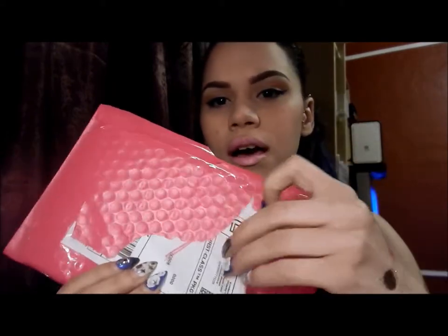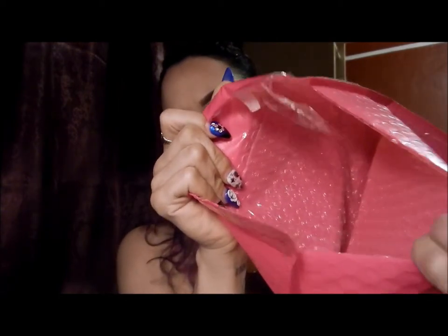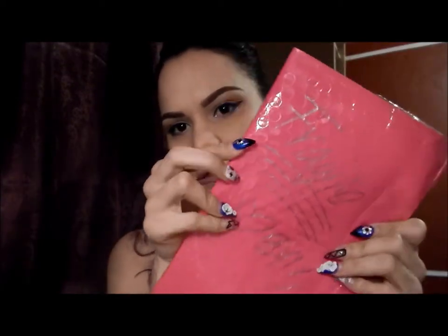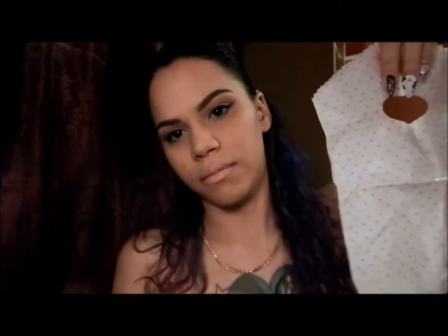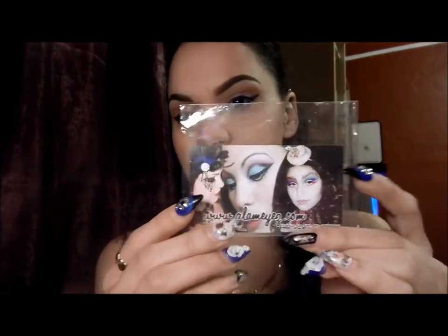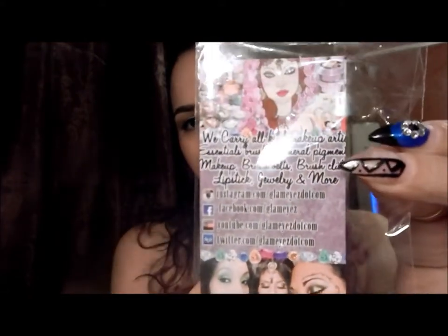I'm going to start off with how the packaging comes. My daughter ripped this. It comes bubble wrapped like this, comes folded, and she writes the message 'fragile' on it. Inside comes with these cute little baggies. Your pigments come inside here in a plastic bag, and she puts our business card — the back has all our information where you can find us.